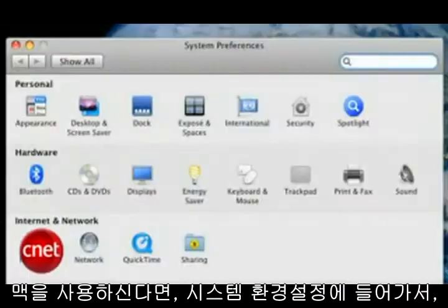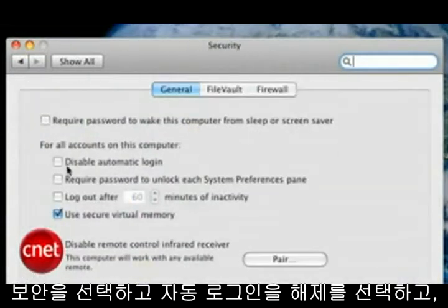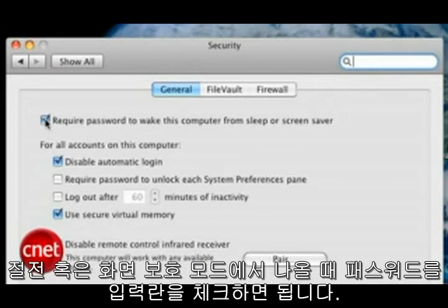If you're on a Mac, go to System Preferences and choose Security. Check Disable Automatic Login and check Require Password to wake this computer from sleep or Screen Saver.